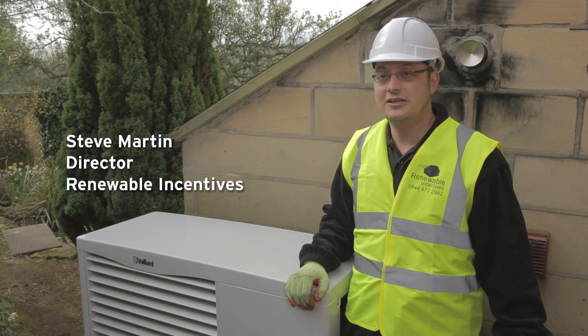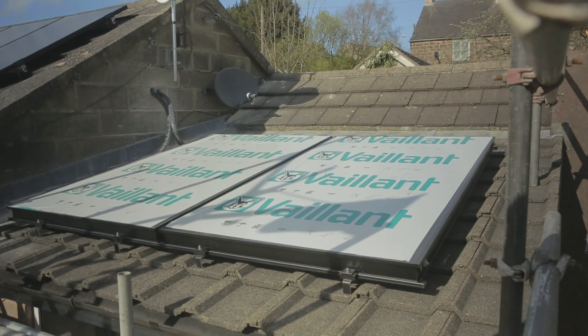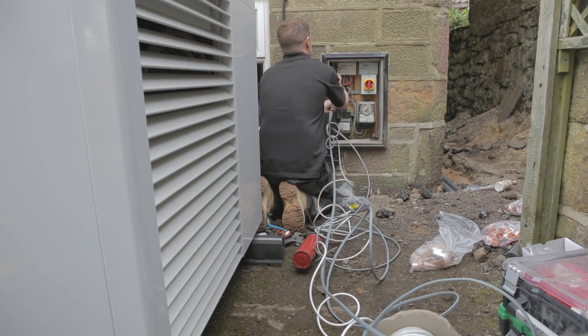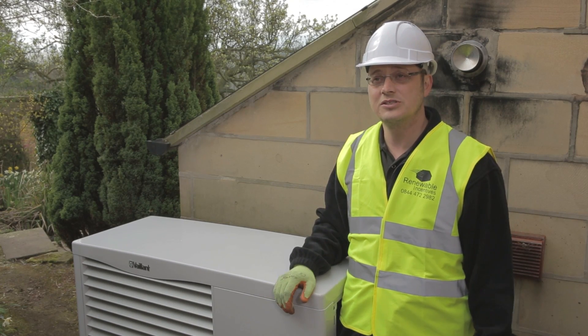Yesterday was a great day on site here at Dr McArthur's — we installed the panels on the roof providing hot water to the thermal store. Today we've got a lot going on; we've got the electricians in doing all the wiring and Valent's intelligent control system, which is going to control this entire system.